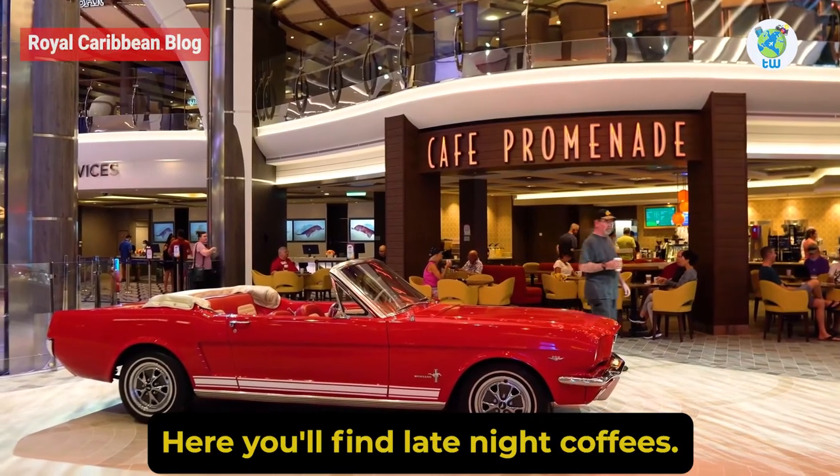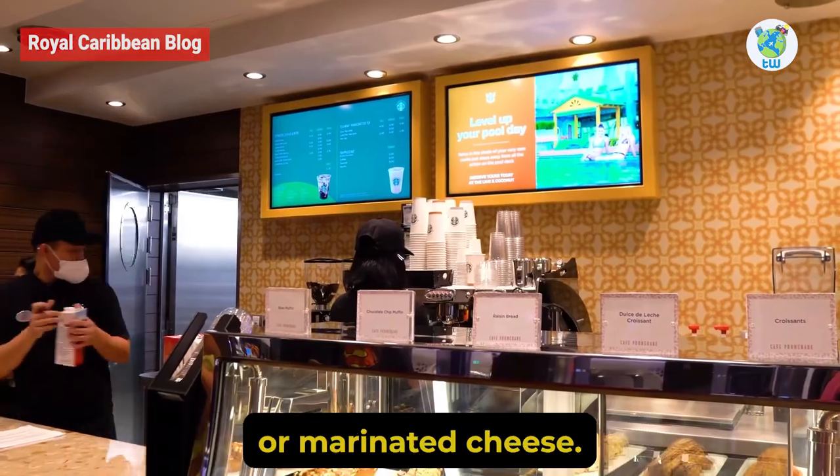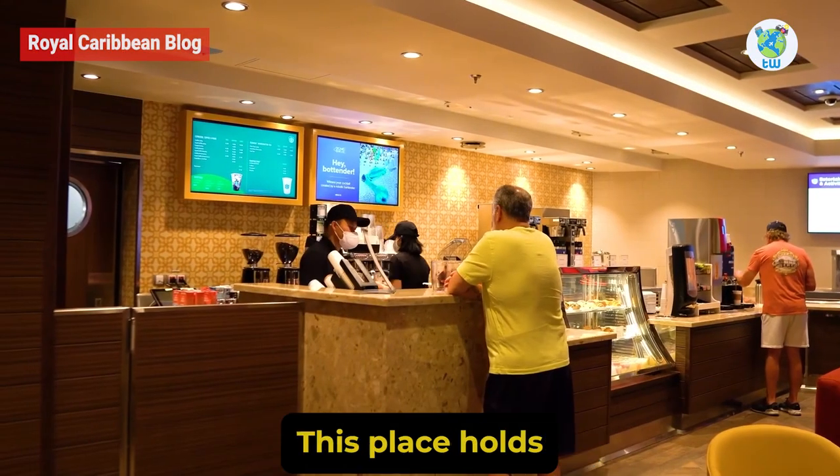Cafe Promenade: One of the complimentary hot spots that bustles 24 hours a day. Here you will find late-night coffees, early morning cinnamon buns, or marinated cheese. This place holds a lot of options for you.